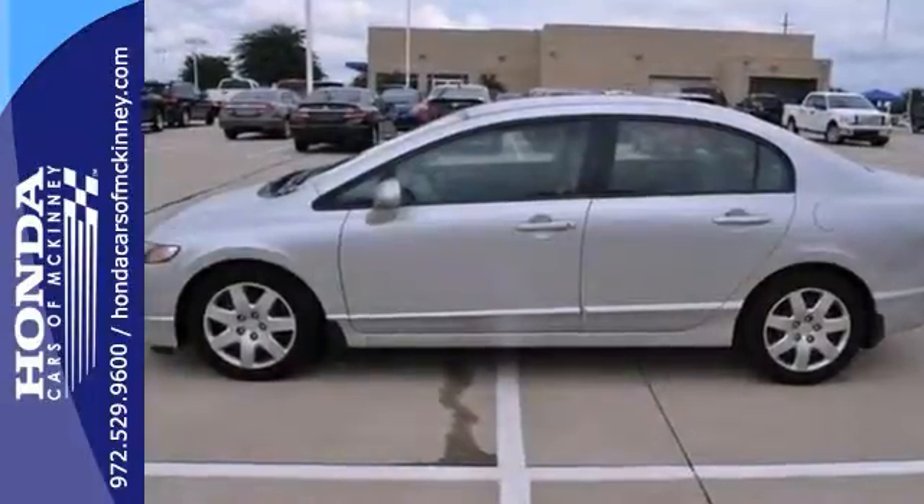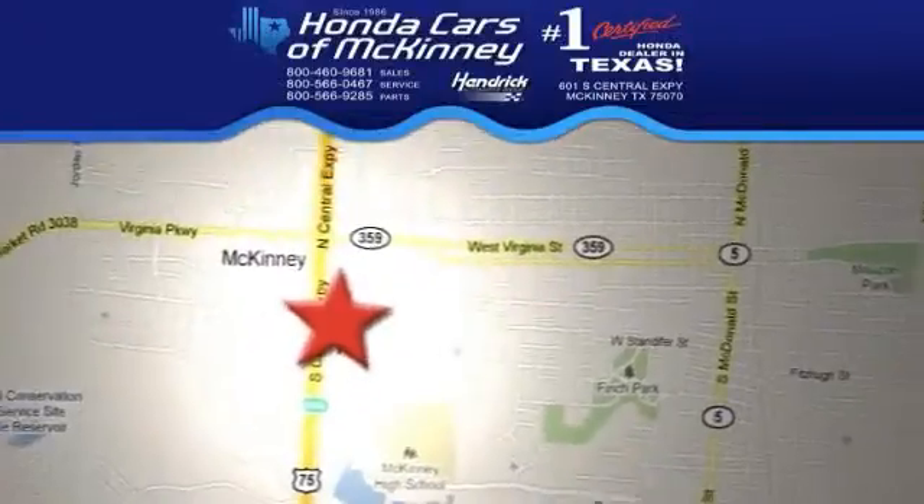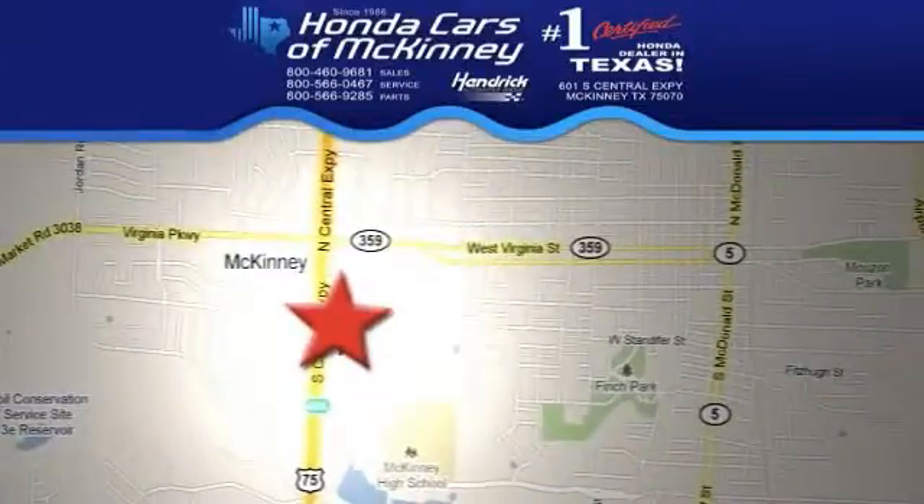Stop in and see it for yourself today. We're conveniently located on Highway 75 northbound exit 40A in McKinney.